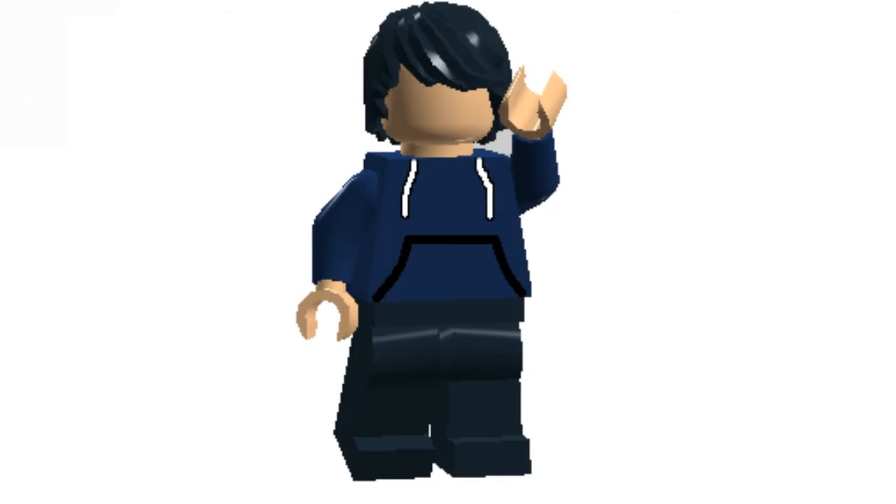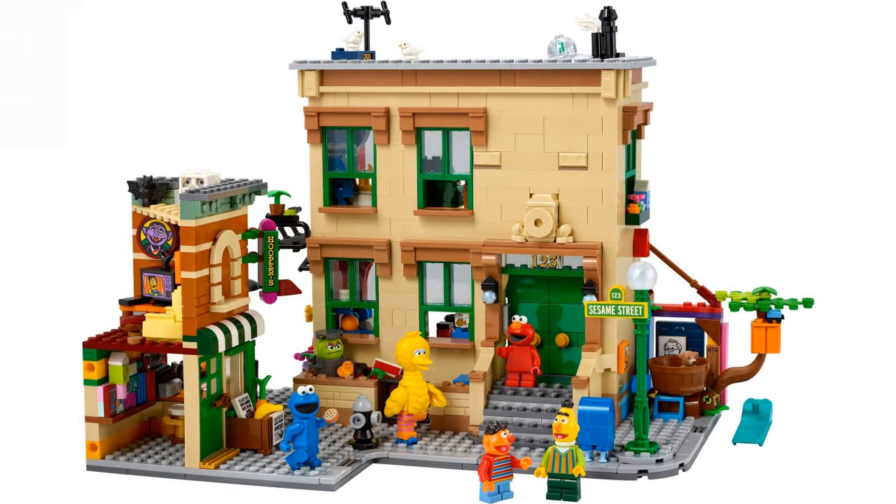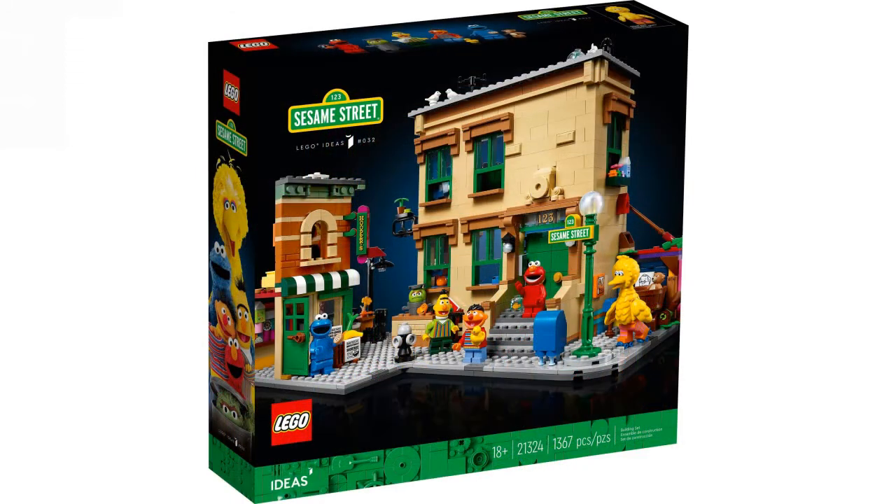The third topic is a fantastic LEGO Ideas set that got revealed this week: the LEGO Ideas Sesame Street. I didn't watch Sesame Street at all growing up. You can see the box has the 18-plus black box art, and it's LEGO Ideas set 32, I believe. It has the green branding instead of black or white, and I love that green look.